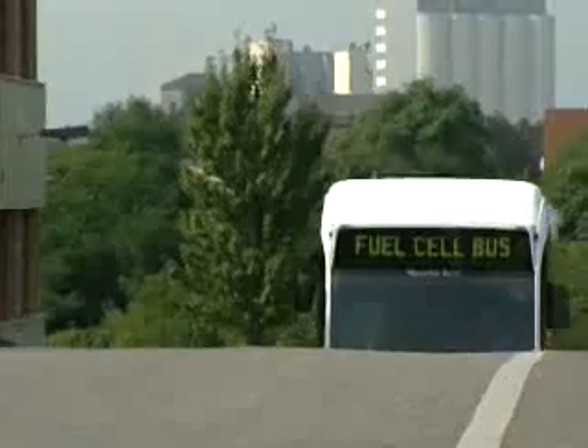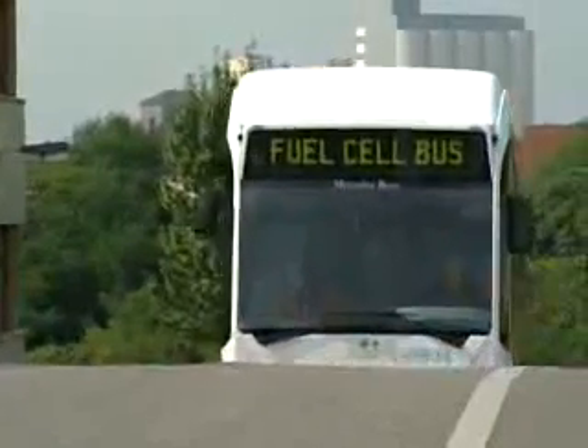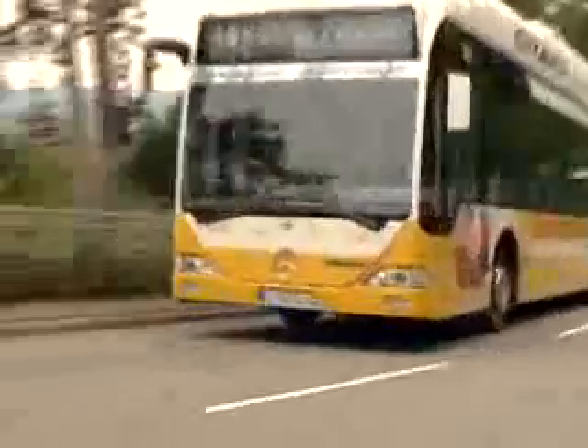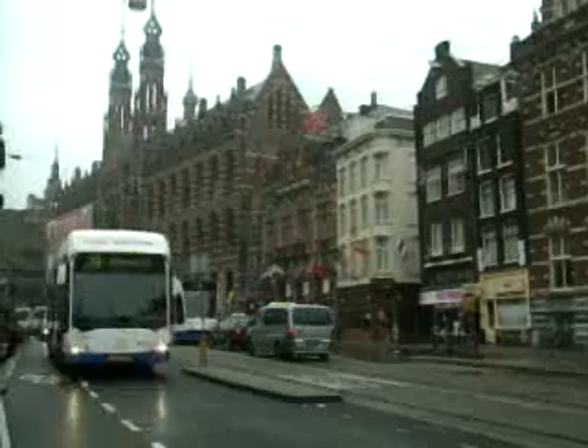To date, the test buses have been on the road for more than 60,000 hours and have travelled more than 800,000 km. The buses have been braving the elements and have proved themselves — up and down the hills of Stuttgart with an uphill gradient of 8%, or in city traffic in Madrid and Amsterdam.